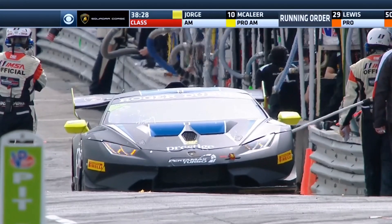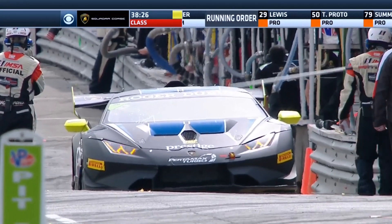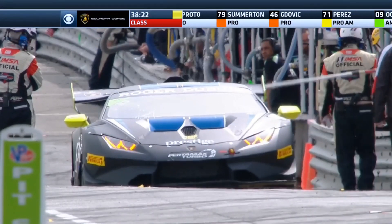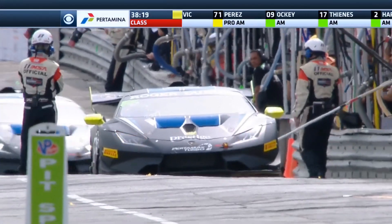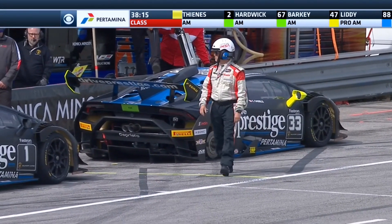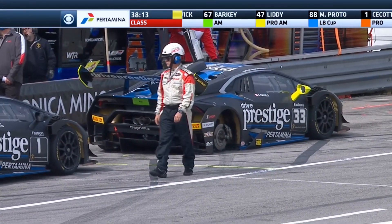Car 33 in the pit lane has also lost a wheel. I'm not sure - did it lose a wheel or did they just bring it in? It looks to be sitting down on the left rear. The pits are closed. Right rear gone on the 33.